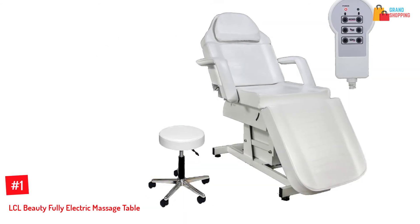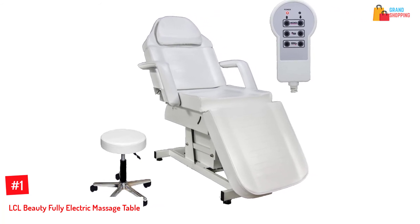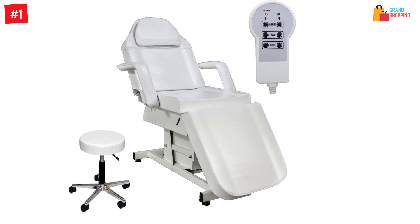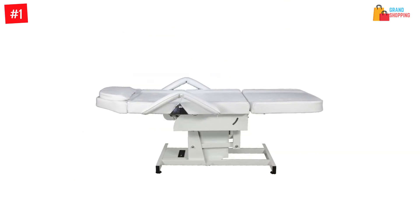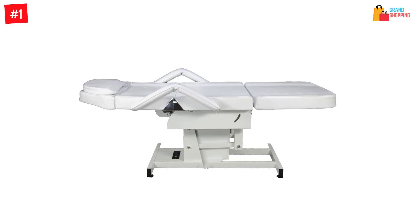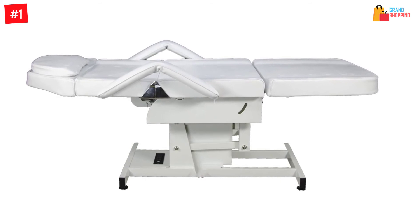At number 1: the LCL Beauty Fully Electric Massage Table. To make sure there will be custom usage, this one comes with removable arms. The electric massage table comes with advanced features so that you can make the most out of it. It offers you many options and includes two USB ports.